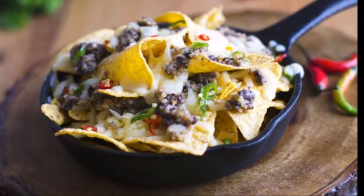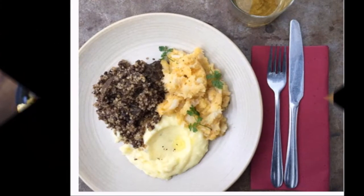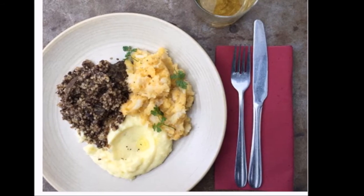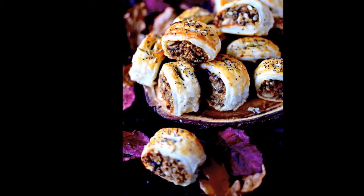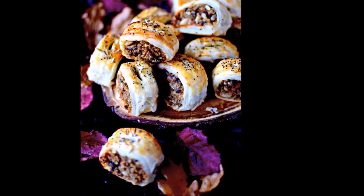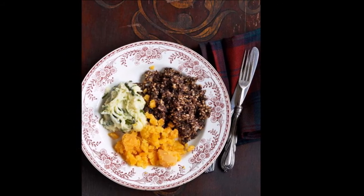1. Cater for Everyone. While vegetarians might run a mile from traditional haggis, they needn't miss out on the fun. When hosting a Burns supper, guests should be able to enjoy the traditional food no matter what their dietary requirements, Maxween says. There are plenty of great vegetarian, vegan and gluten-free haggises available today, often made with a lentil base, and thanks to the spices used they taste as meaty as haggis too.